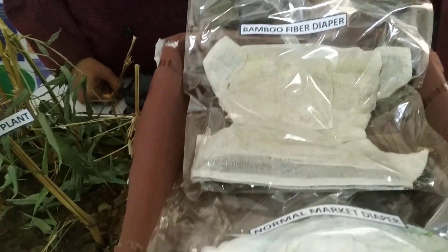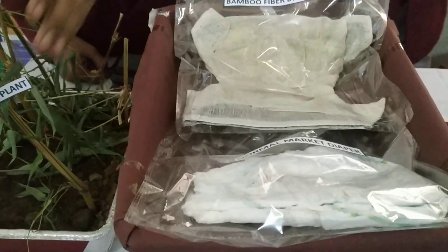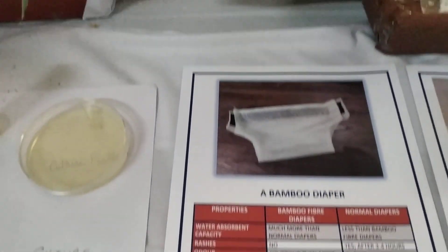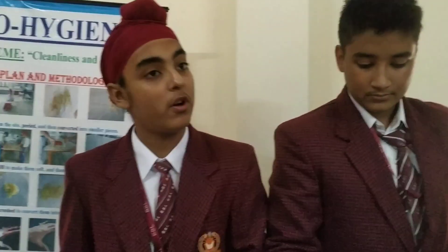This is a normal market diaper and this is a bamboo fiber diaper made by us. The observations recorded were that this cellulose diaper — it has cellulose inside — it can last for a maximum of 5 to 6 hours, but our bamboo fiber diaper can last for up to 12 hours.